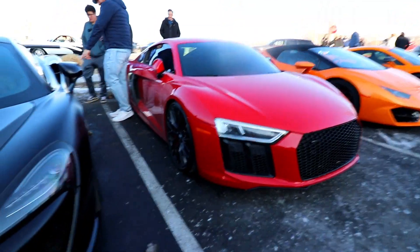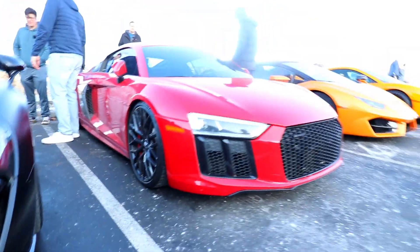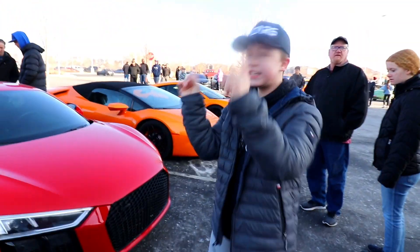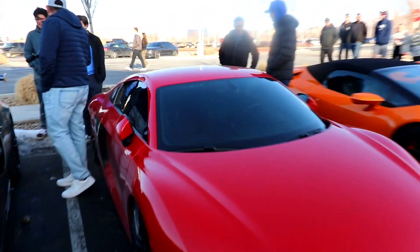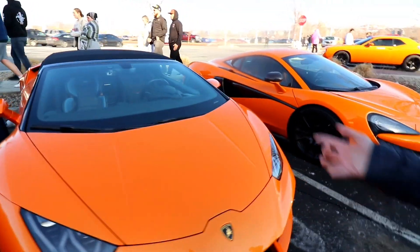Then we got the Audi R8. Audi R8 V10. This is a Huracan motor — 610 horsepower. Look at that quilted leather inside. Then we got the Huracan motor.